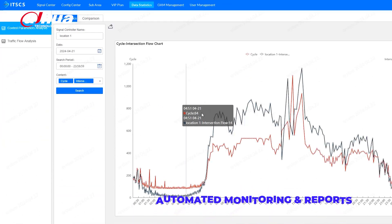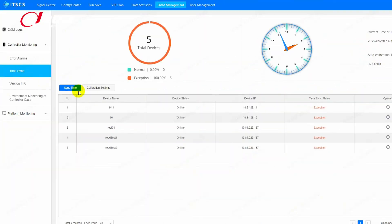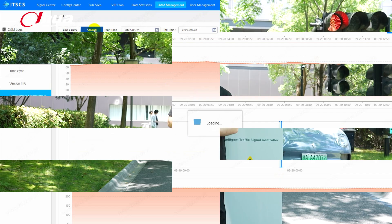The system also features automated monitoring of the communication and lighting control boards. Faults are automatically reported and logs are generated for convenient maintenance.